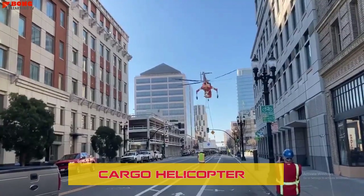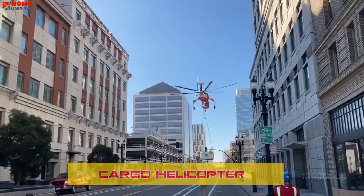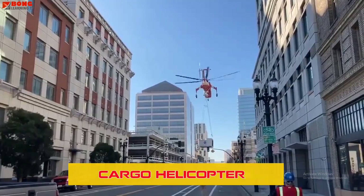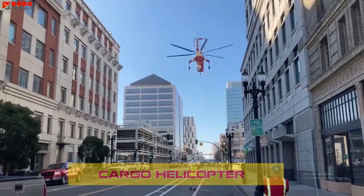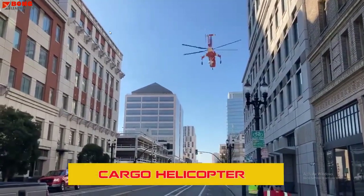Cargo Helicopters are designed for transporting heavy loads. They are frequently used in construction, logistics, and disaster relief efforts to deliver supplies and equipment to areas that cannot be accessed by road.